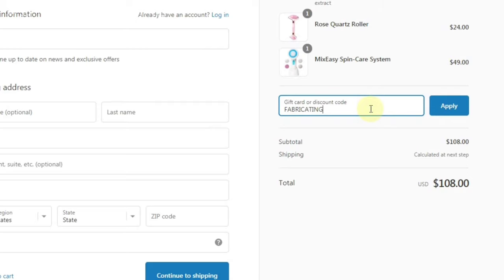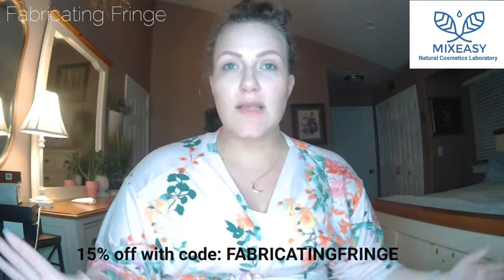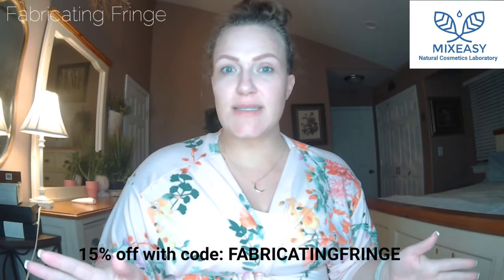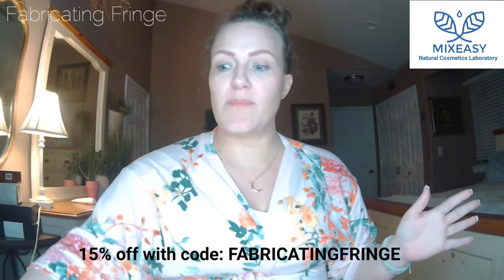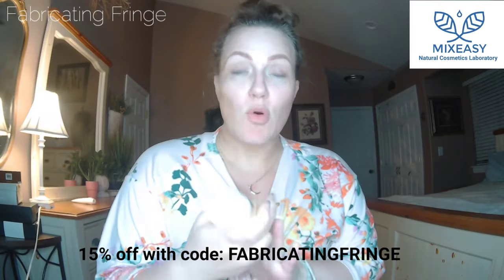Make sure you use the code fabricating fringe for 15% off your order — that should be good for everything at Mix Easy. I actually formulated an under eye cream as well in the same way. I also tried their Mix Easy Spin Care System earlier and did a review on that as well, if you want to check that out. That's pretty much the gist of it with the Mix Easy do-it-yourself, create-your-own-product system.